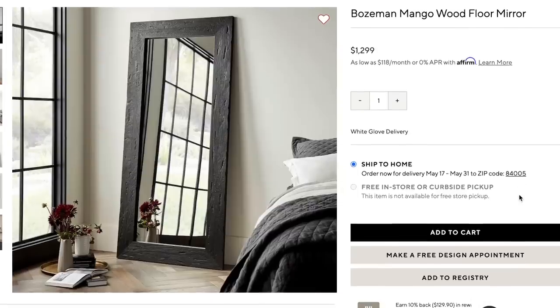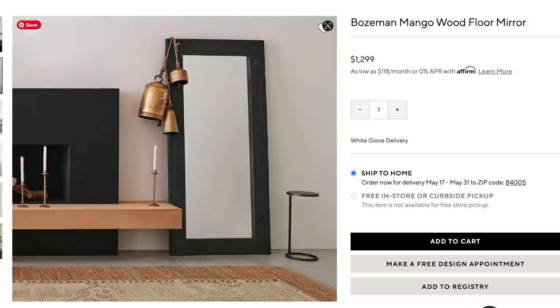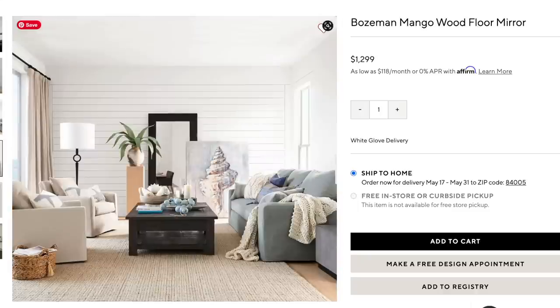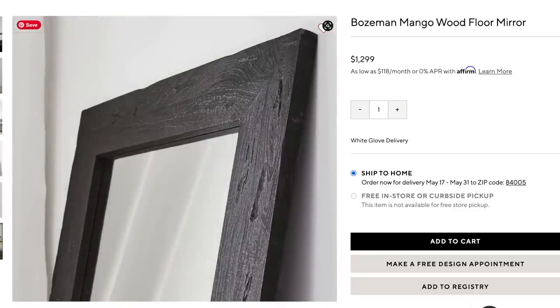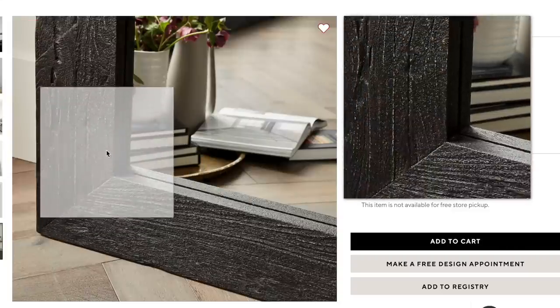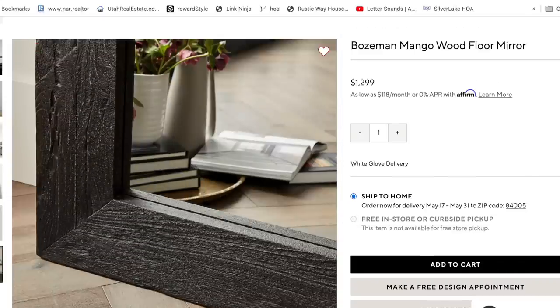Pottery Barn has this Bozeman mango wood floor length mirror, which I think is absolutely stunning. This goes for $1,300. This is pure solid mango wood. It's in this really black rustic color. It's beautiful, it's oversized, and I just love this. There are so many different rooms that you can use and style this mirror in, but I just feel like you can find a much better deal.